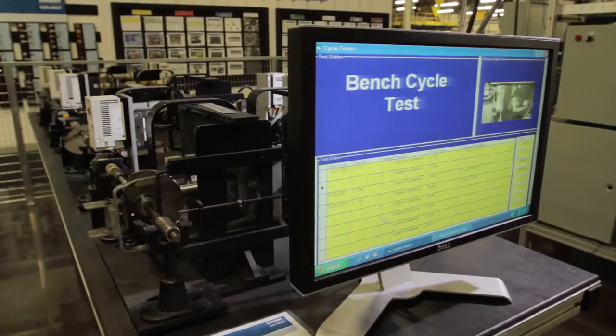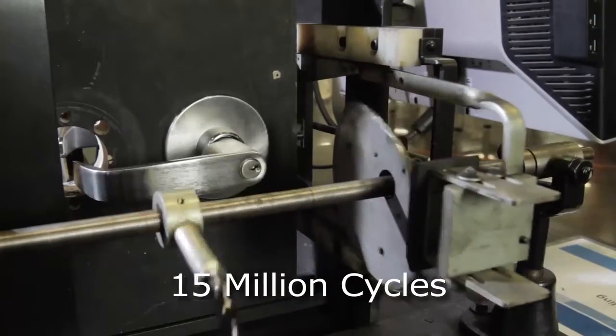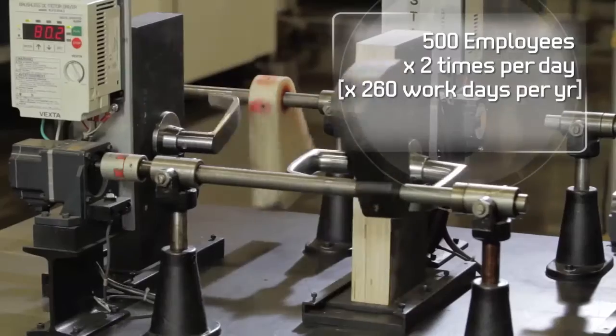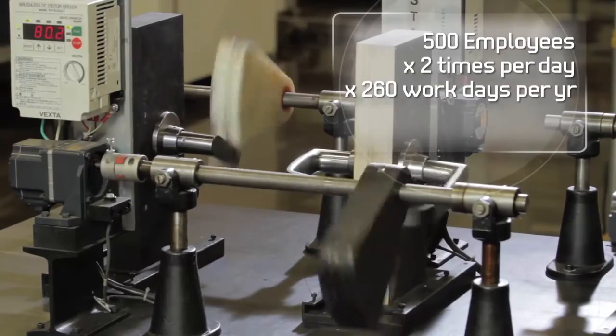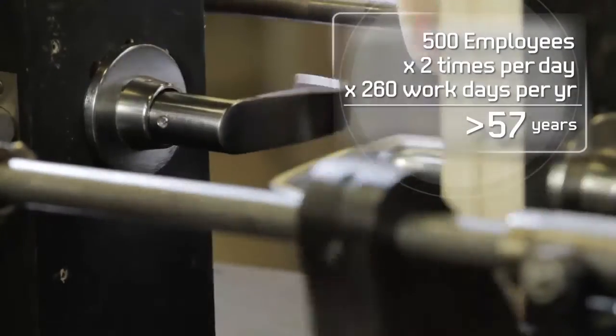In addition, cycle testing on this lock has exceeded 15 million cycles. Picture 500 employees passing through an opening two times per day, 260 workdays per year. That means the 11-Line Board Lock delivers more than 57 years of opening life, reducing the cost of ownership.